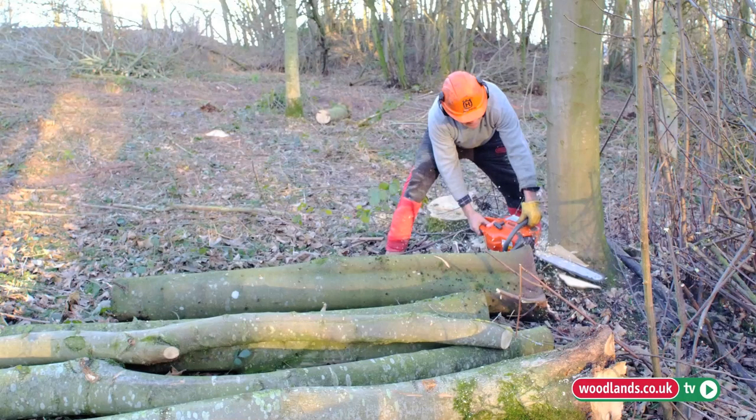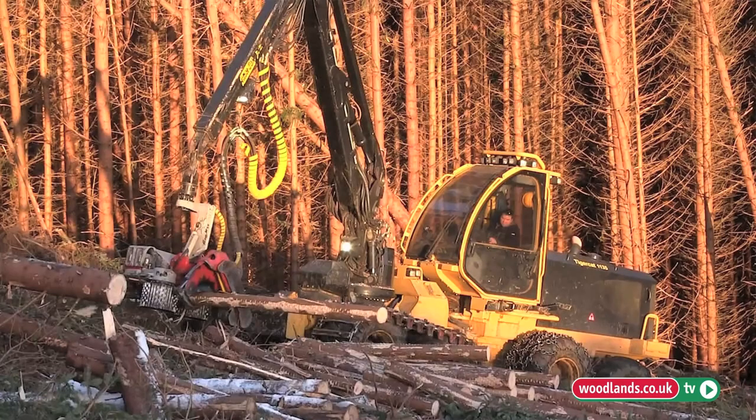The first thinnings are usually done with chainsaws. When the trees are 40 to 50 years old you get the mechanical harvesters in, and that's about the only time that the woodlands show any form of profit.